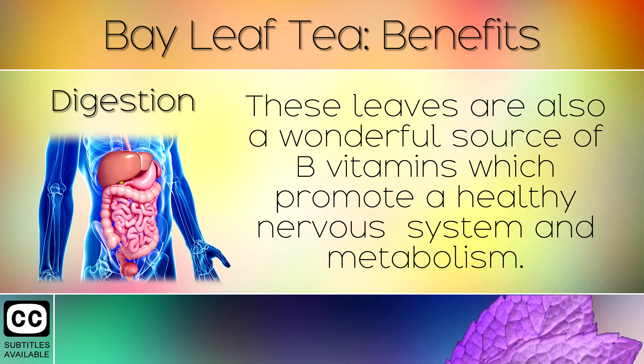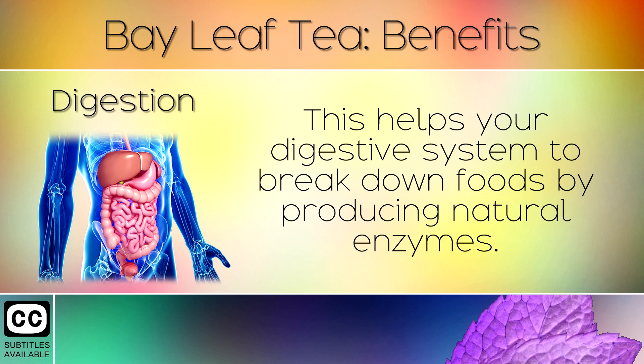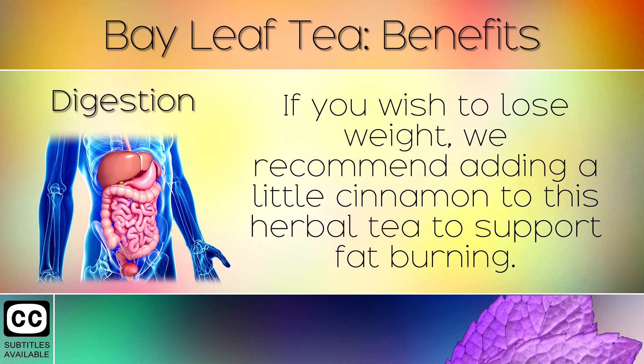6. Digestion. These leaves are also a wonderful source of B vitamins which promote a healthy nervous system and metabolism. This helps your digestive system to break down foods by producing natural enzymes. If you wish to lose weight, we recommend adding a little cinnamon to this herbal tea to support fat burning.